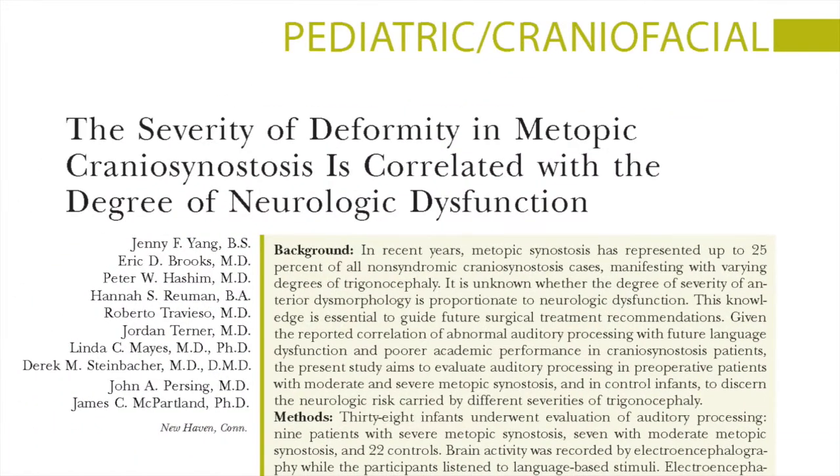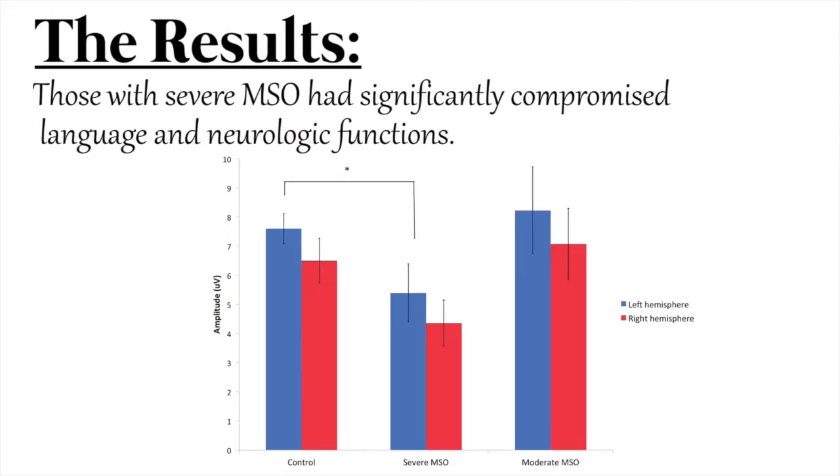This study looked at the severity of these deformities and linked it to the severity of neurologic dysfunction. They tested auditory functioning from moderate to severe deformities and compared it to a control group. What they discovered was that in severe craniosynostosis, patients had significantly compromised language capability, including neurologic functions.